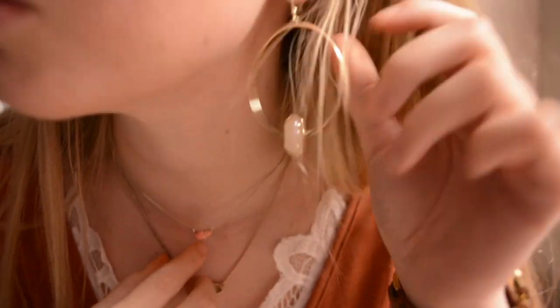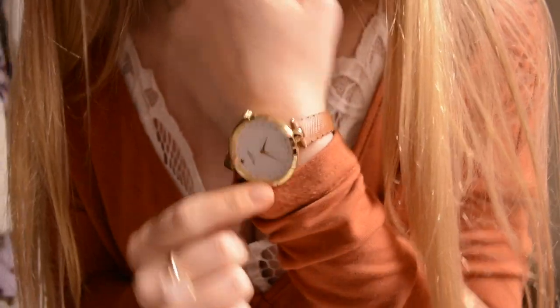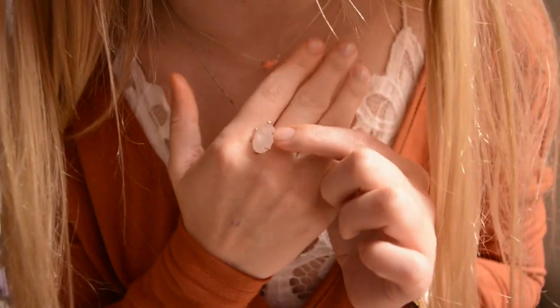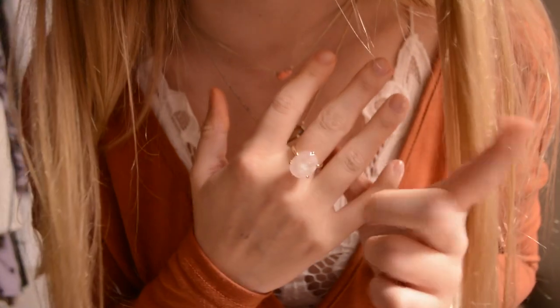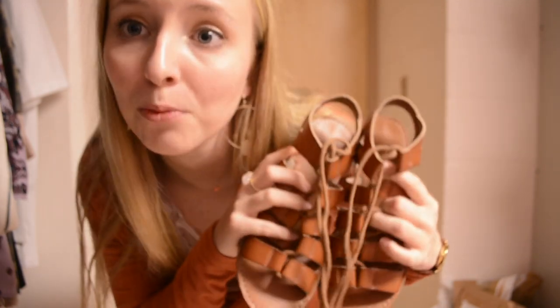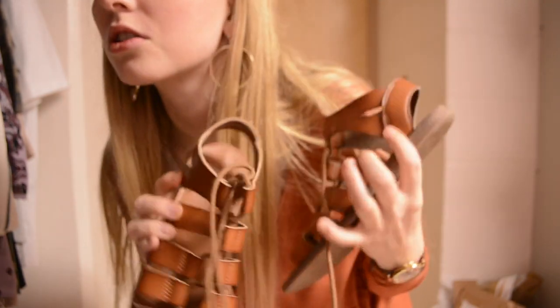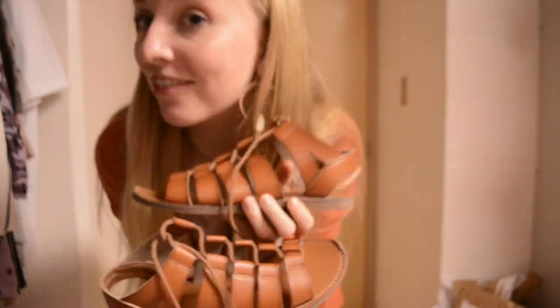I got a size small in the bralette and I'm happy with the sizing, so whatever size you normally get in bralettes I'd go with that. I'm also wearing my Kate Spade watch that Doug got me for Christmas — I'll link it below. And I added a new addition: a ring my grandmother got me from Francesca's — I'll link it if it's still available. For shoes, I wore these lace-up sandals I got last year from Walmart, so check out Walmart for trendy and cheap shoes.